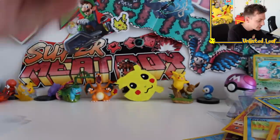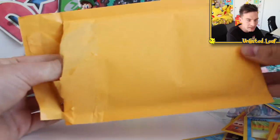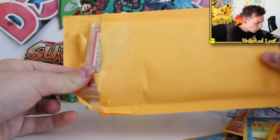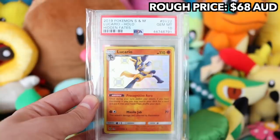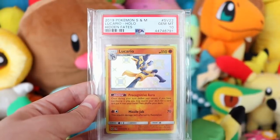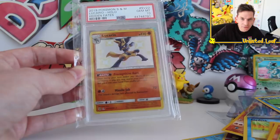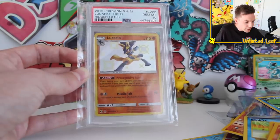What's in number two? Let's find out. It's Lucario from Hidden Fates — gem mint ten as well. Lucario Shiny, 2019 Hidden Fates. I honestly can't believe my Hidden Fates collection is growing in PSA form — that's ridiculous. This only came out a couple of months ago. I've sent off cards of my own to get graded. We're going to do number three — let's just do one more.